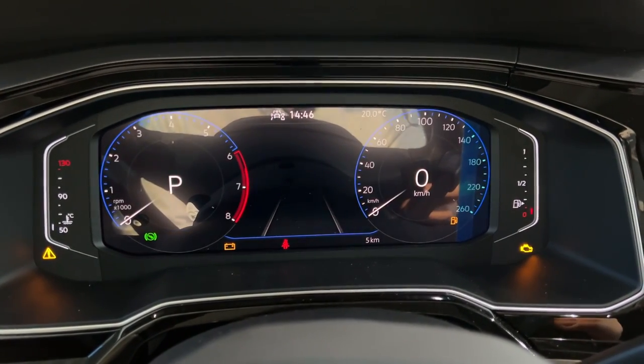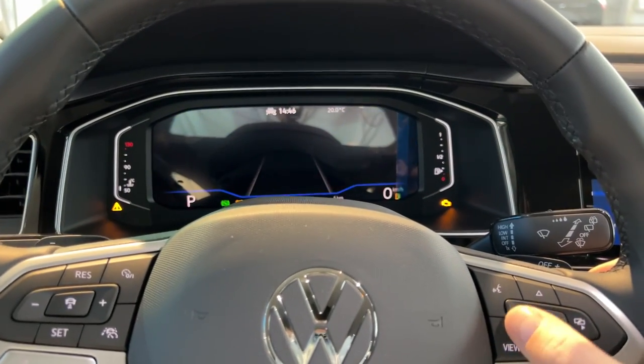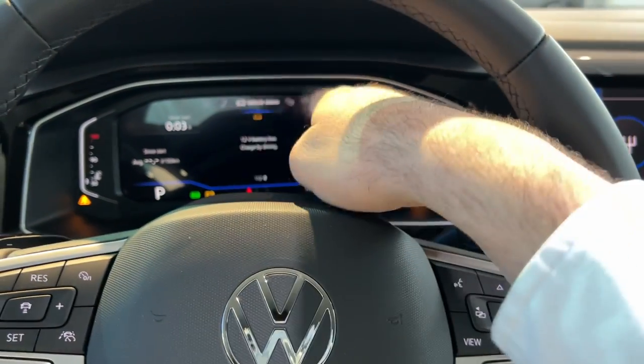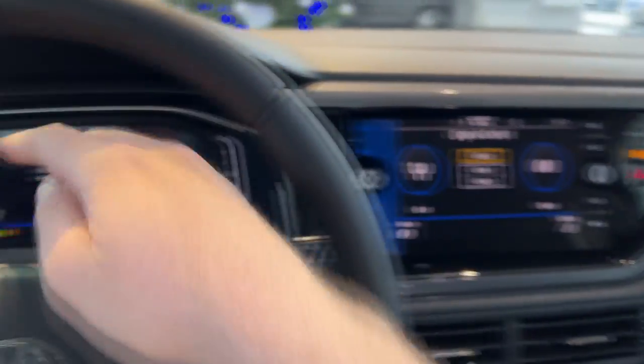I can show you the views available in front of the driver: there's a minimalistic view, a view with various information on your left and right, or the classic view with the dials. You can configure what you want to see. With those buttons you change what's in the middle, and with the others you configure what you see on your left and right.